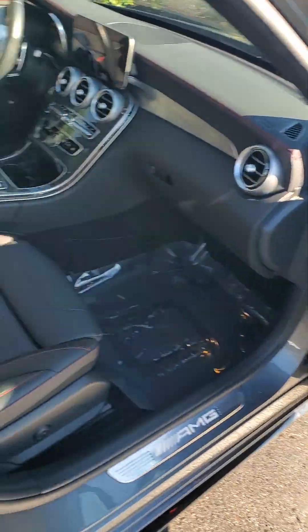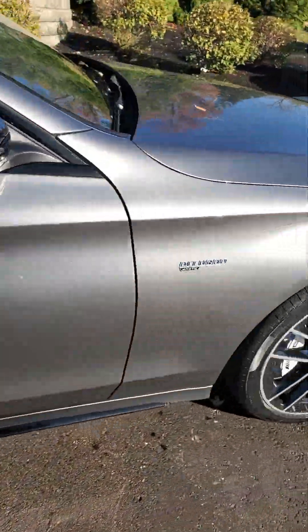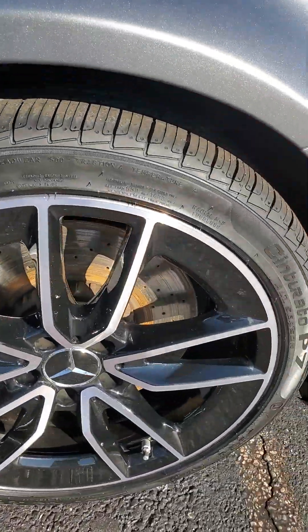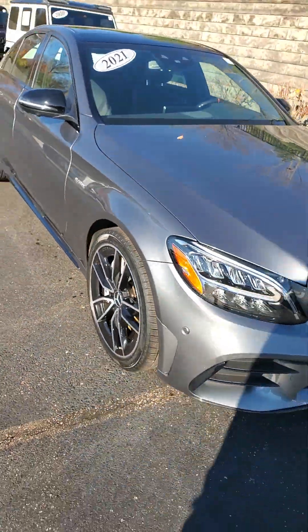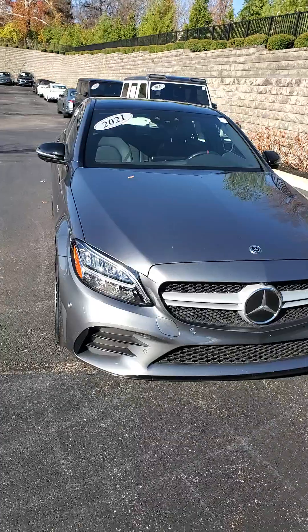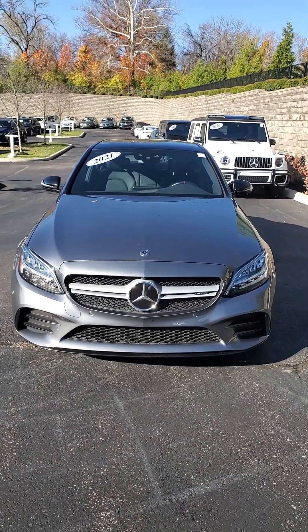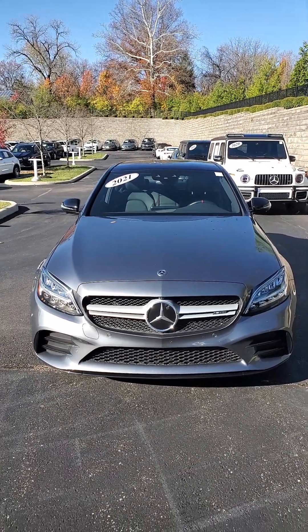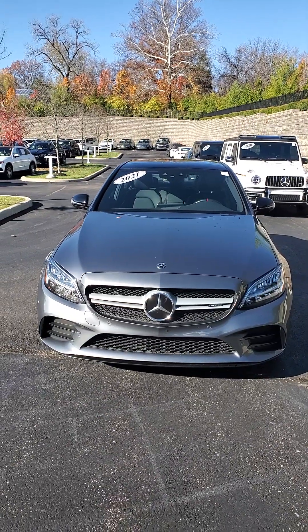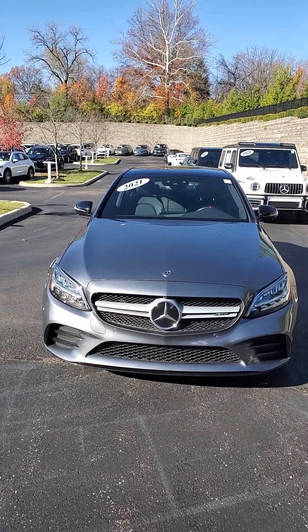If you'd like to check out this vehicle and take it for a test drive, give me a call. My cell phone number is 650-776-8823, or you can reach me at my desk at 513-792-4467. My name is James Julien here at Mercedes-Benz of Cincinnati, 8727 Montgomery Road in Cincinnati, Ohio. This is a certified pre-owned 2021 Mercedes-Benz AMG C43.